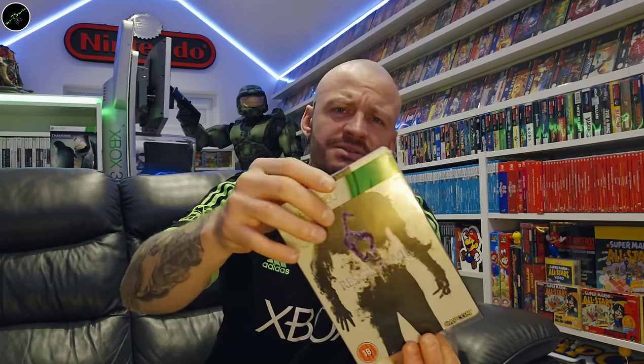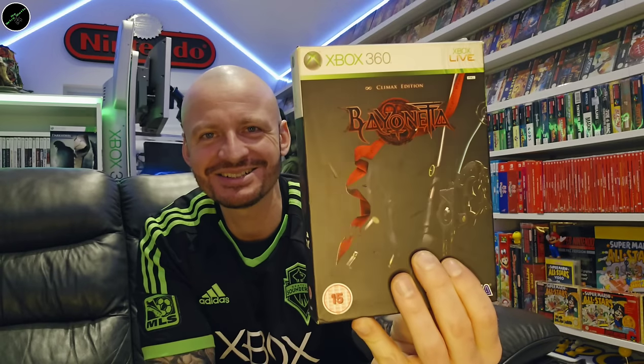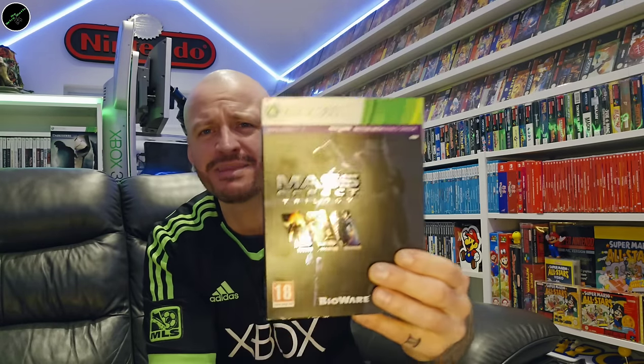Resident Evil 6. And then we've got the Big Box Climax Edition of Bayonetta. Murdered: Soul Suspect. Recent find in CEX — the Mass Effect Trilogy. L.A. Noire: The Complete Edition. Modern Warfare 2 steelbook.